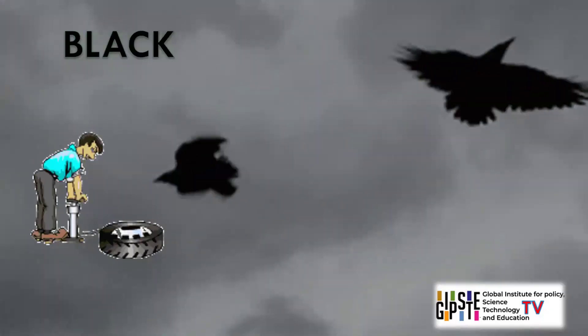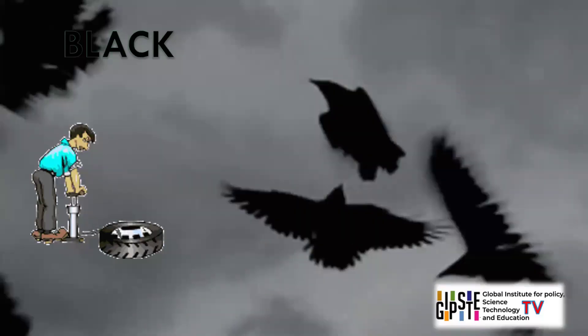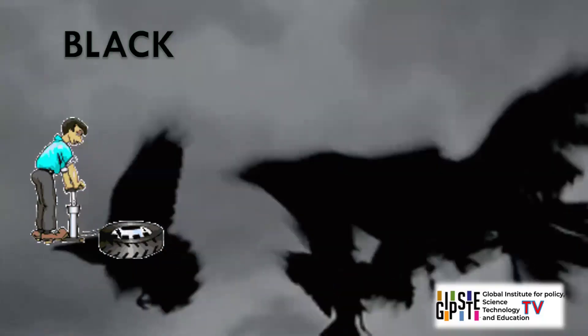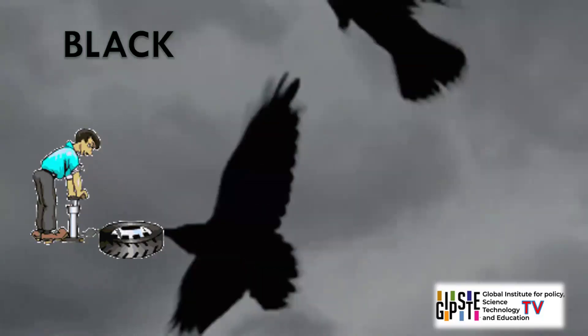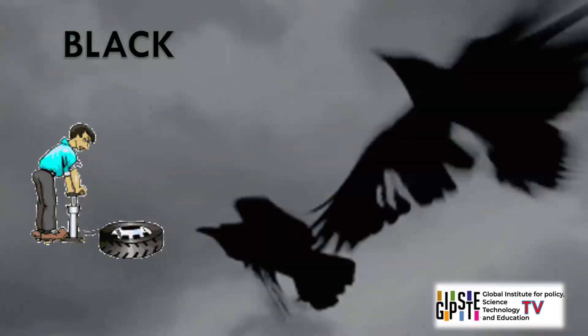Black. Some objects with black colour are coal, crows, onyx, tyres, night sky. Black is a powerful and sophisticated colour, often linked with elegance, mystery, and formality. It can also represent the absence of colour and is used for emphasis.